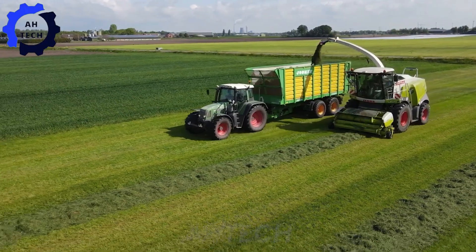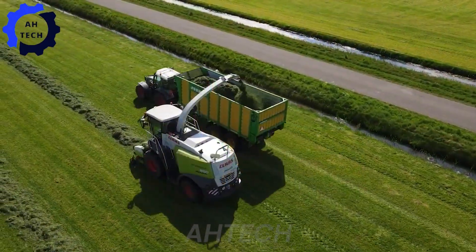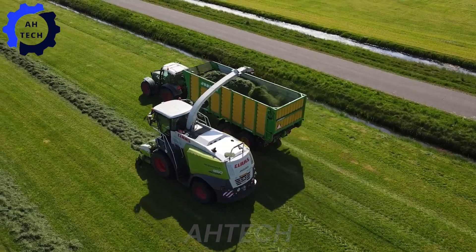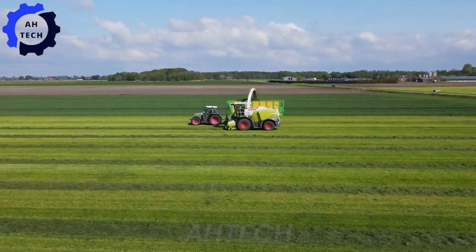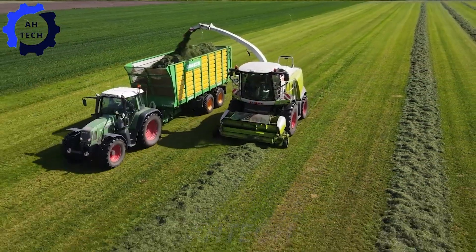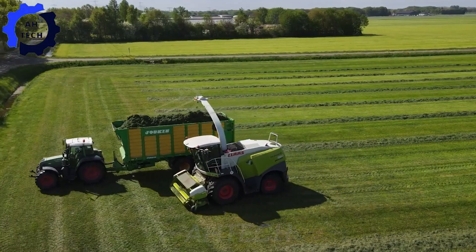With the Claas Jaguar 960 — a breakthrough in the field of grass harvesting. With 650 horsepower and a processing capacity of 200 tons per hour, it is perfect for making high-quality silage. Made in Germany, this top-of-the-line machine is the farmer's best friend for a bountiful harvest.